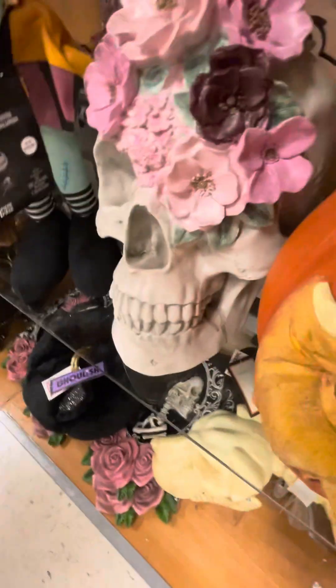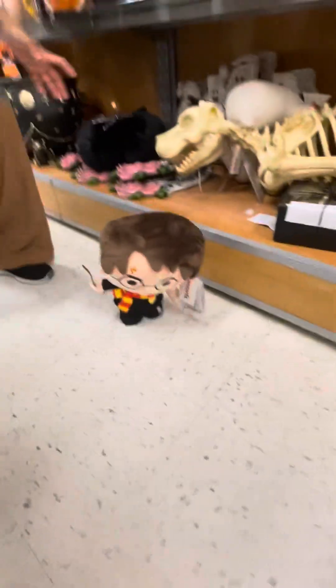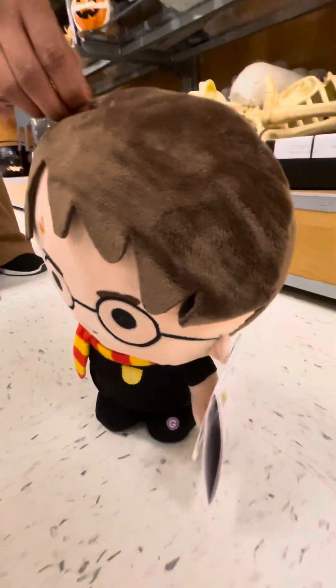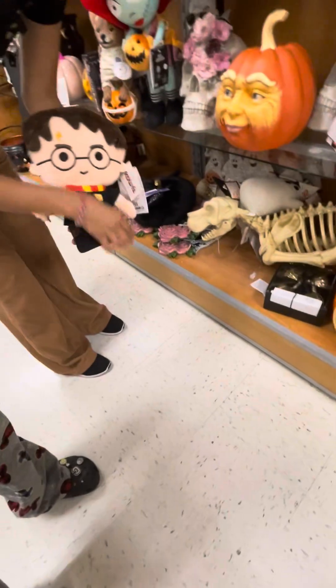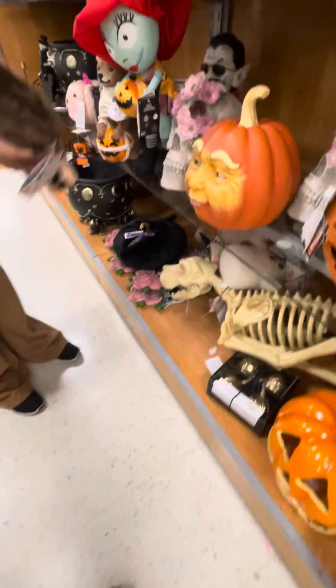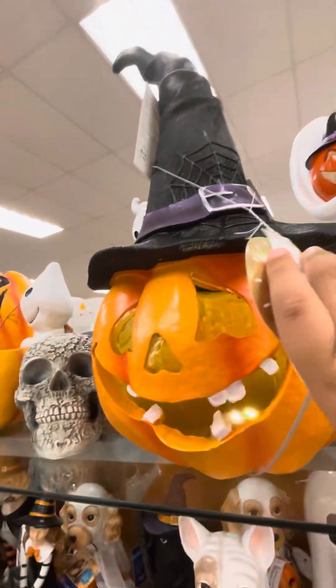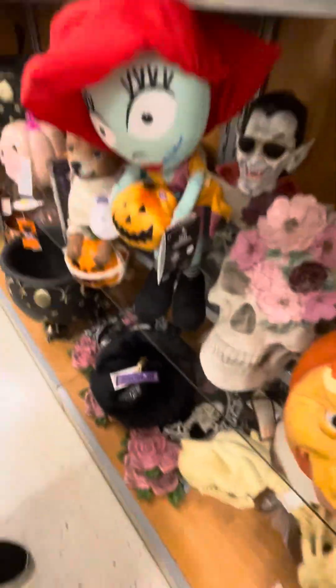Over here — I think that's a plushie... oh no, it is Harry Potter! That one's $16.99, 17 dollars. This jack-o-lantern lights up. You can put candy in here for the trick-or-treaters! And over here we have Sally — the Sally door greeter — the pumpkin lights up.